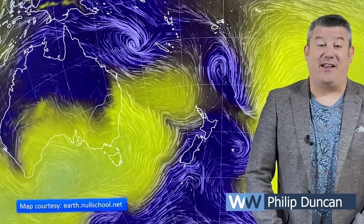Hello, kia ora, I'm Philip Duncan. Thank you for joining us for our Friday weather update for January the 20th. While there is a lot of low pressure especially to the north of New Zealand, it is high pressure that is about to dominate our weather and the weather for a big chunk of Australia. Let's take a look.